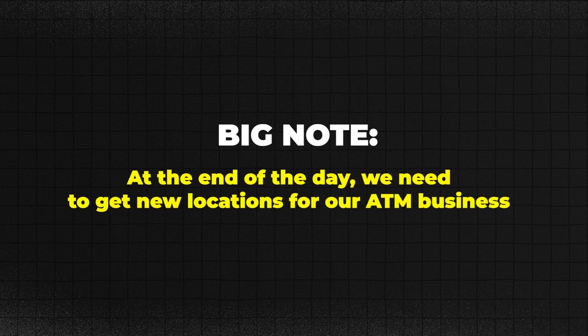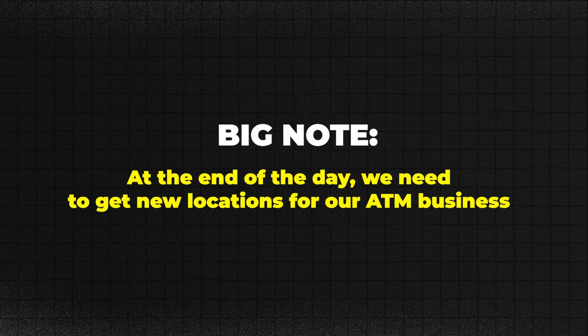Because at the end of the day, we need to get new locations. If we get new locations, then we will drive sales and we can get the extra money that we want every single month for our lives.